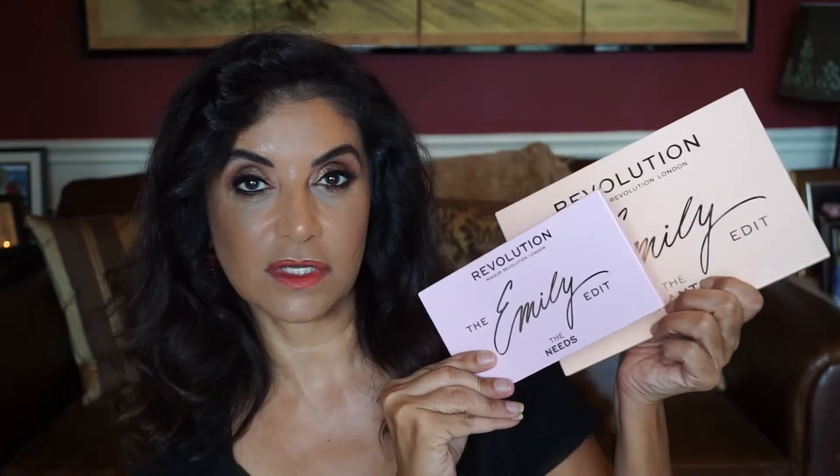Of course, it wouldn't be a favorites video in the month of September without the Emily Edit palettes. They're by Makeup Revolution and they collaborated with a wonderful YouTuber, EmilyNoelle83 — I'll link her channel down below. These palettes are called the Emily Edit, the Needs and the Wants. When I watch her reviews, she gives an honest opinion and I trust her opinion, so when she came out with these palettes, I knew they were going to be wonderful.